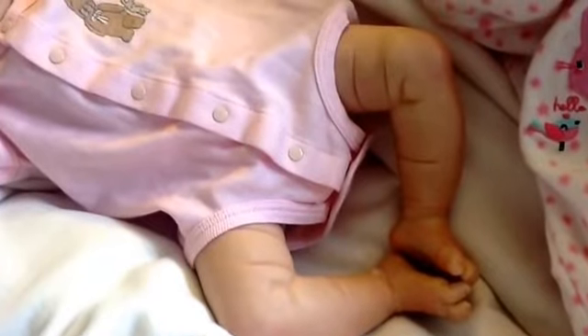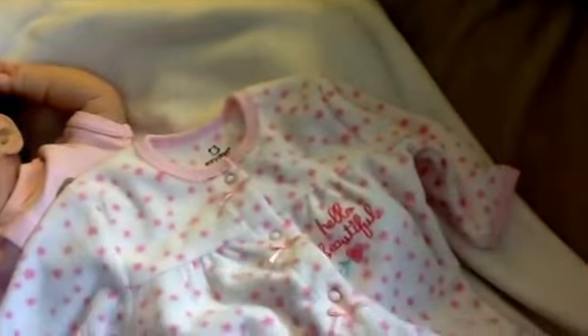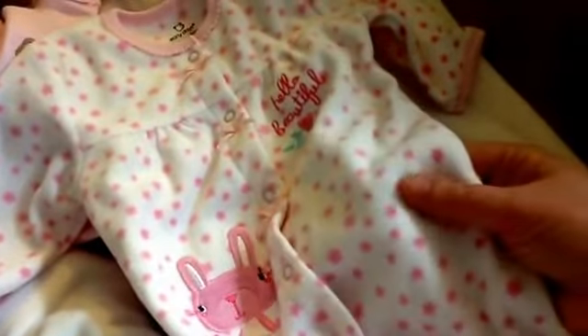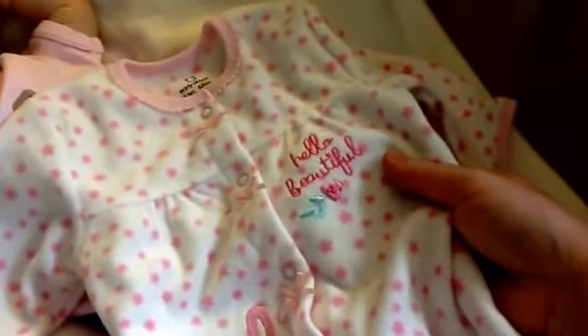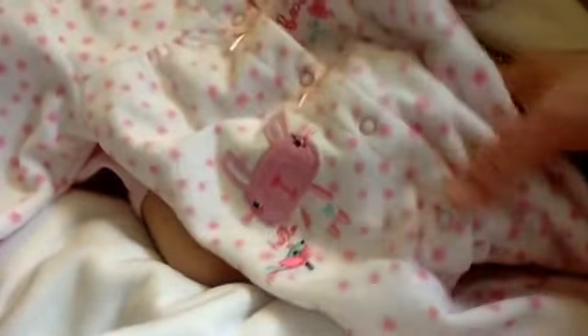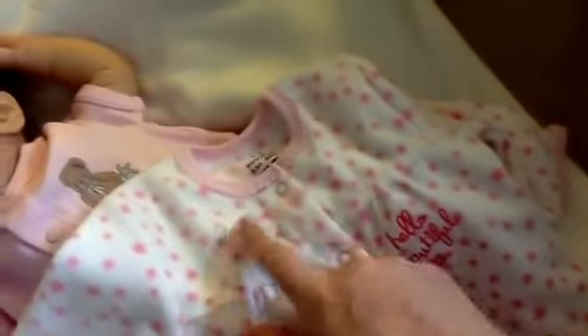She's so lovely. I'm going to change her into this sleeper that she got from Auntie Sam — it's a fleecy one, it says 'hello beautiful,' and it's got a little bunny and a birdie. It's got snaps up the bottom, snaps all the way down, which I love because it makes it easier to put on.